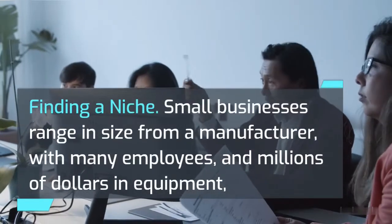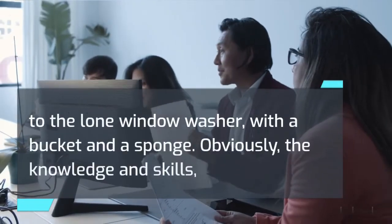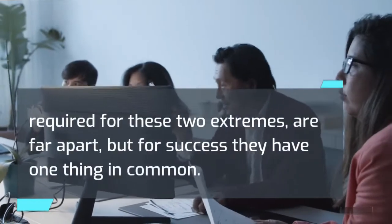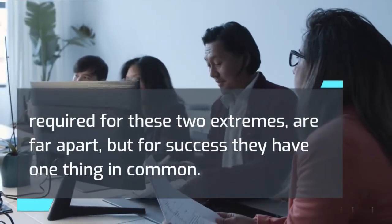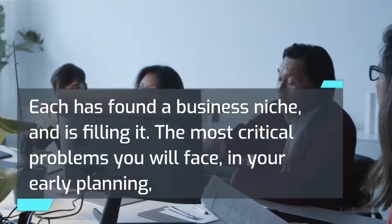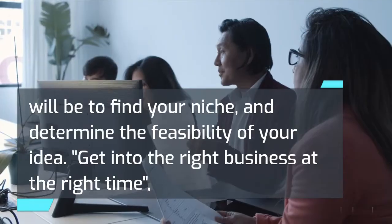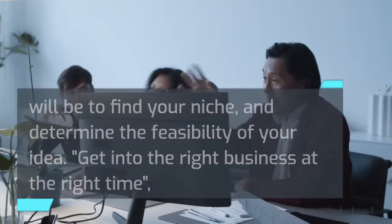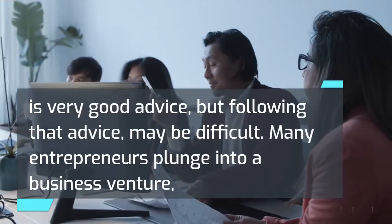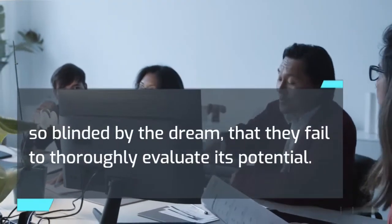Finding a niche. Small businesses range in size from a manufacturer with many employees and millions of dollars in equipment, to the lone window washer with a bucket and a sponge. The knowledge and skills required for these two extremes are far apart, but for success they have one thing in common — each has found a business niche and is filling it. The most critical problems you will face in your early planning will be to find your niche and determine the feasibility of your idea. Getting into the right business at the right time is very good advice, but many entrepreneurs plunge into a business venture so blinded by the dream that they fail to thoroughly evaluate its potential.